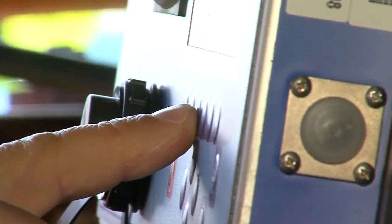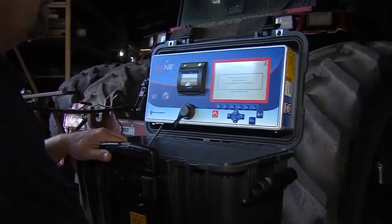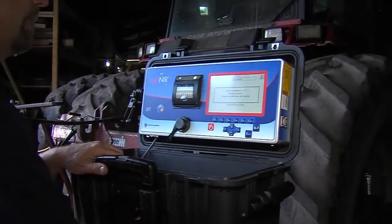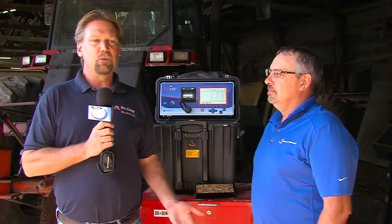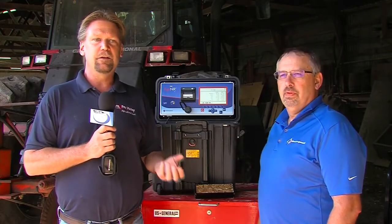Recently we made an investment at Fox Valley Tech of a new infrared technology feed tester, and with me today is Mike Melso from Dynamica Generale. He guided us through the process of acquiring this machine, which is a portable near-infrared feed analyzer.